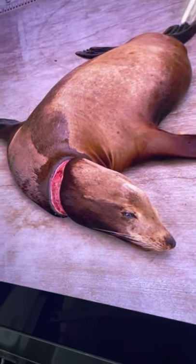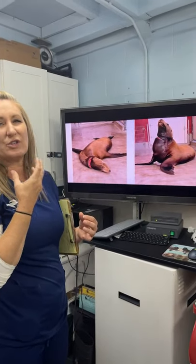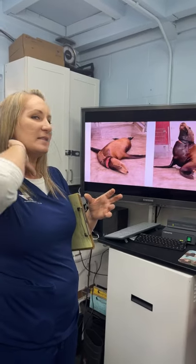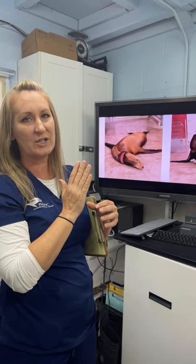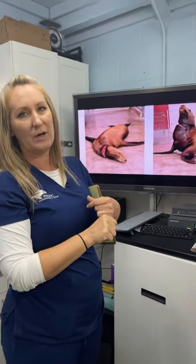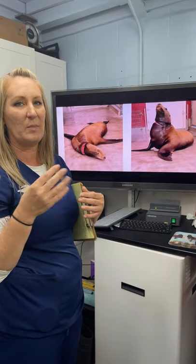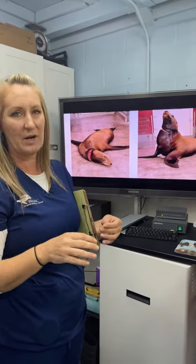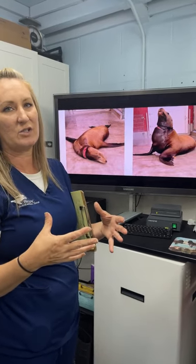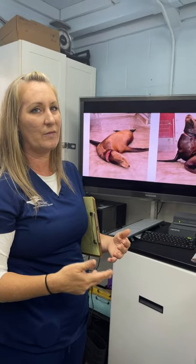One problem with these entanglements is the impact on breathing and the larynx — the voice box. The entanglement was significantly embedded in the right side of his neck, which may have anatomically displaced his larynx, making it harder to breathe. We suspected pneumonia, and in the days before the rescue we observed him doing what we call open-mouth breathing or labored breathing — increased effort, open mouth, deep chest excursions — which was probably associated with the entanglement and secondary pneumonia.